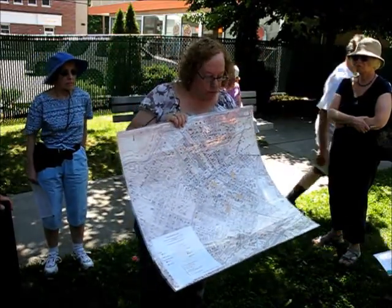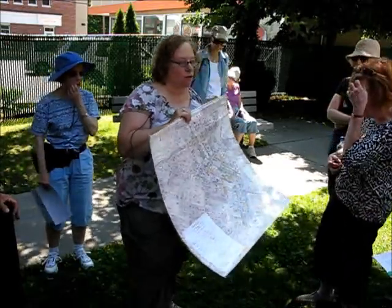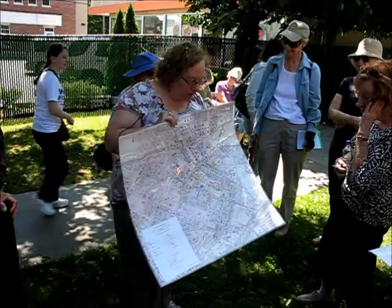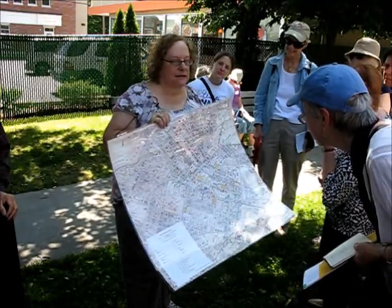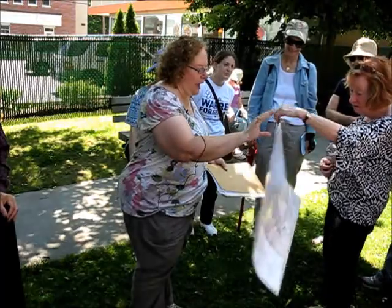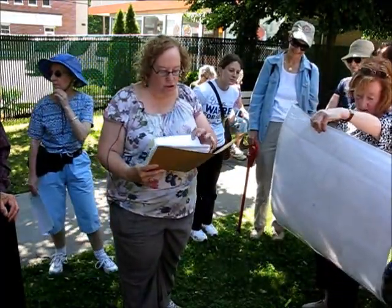It is not a hundred percent because the little stickers took up a lot of room — it's not every single house — but when you look at the map you get a real idea of what the neighborhood was like in 1917. You can pass this around to look at, and if you have questions we will try to answer them.